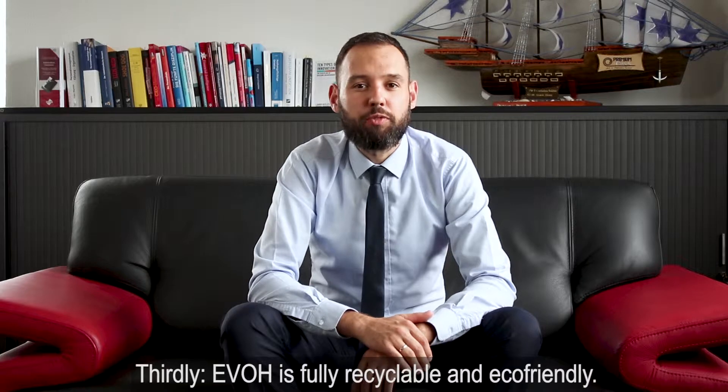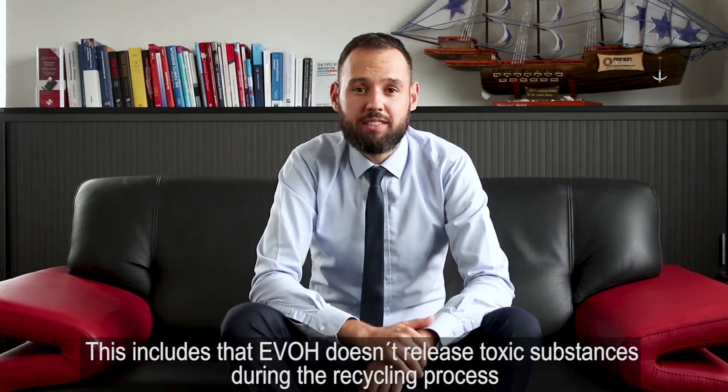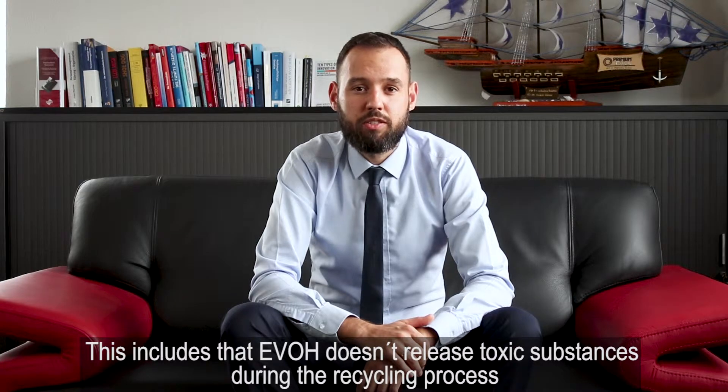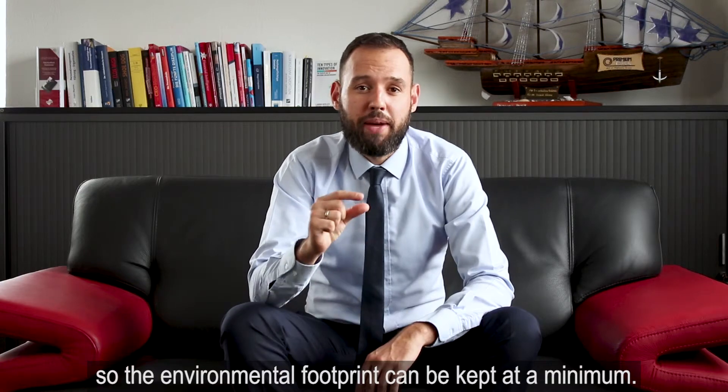Thirdly, EVH is fully recyclable and eco-friendly. This includes that EVH doesn't release toxic substances during the recycling process, so that the environmental footprint can be kept to a minimum.